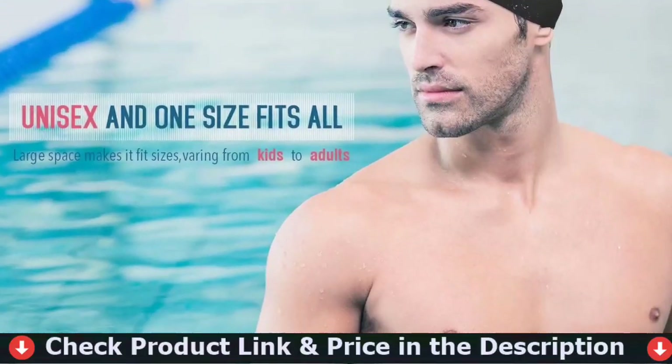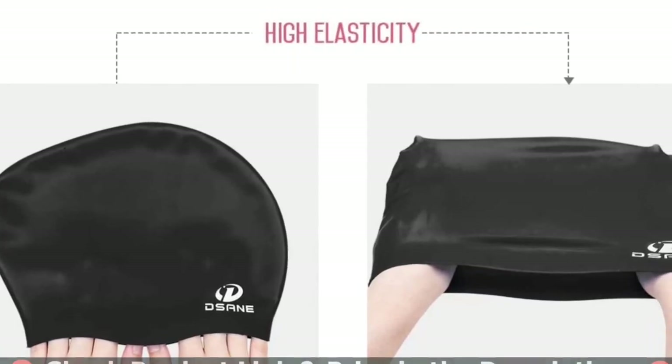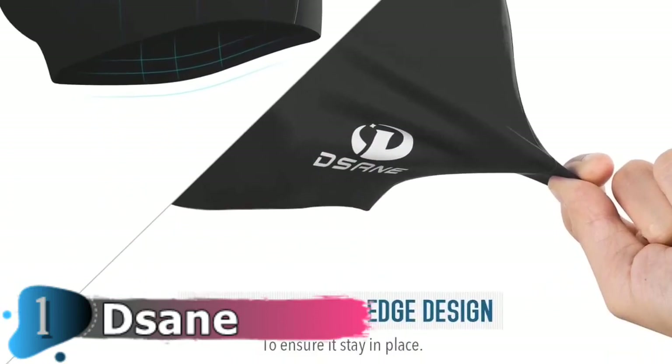Thicker than latex, this silicone swim cap is flexible to fit any sized head, featuring great elasticity, this swim cap can be stretched easily for optimum fit. Since it is lightweight, you barely feel you are wearing it while swimming.